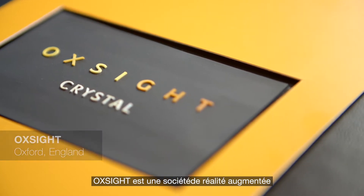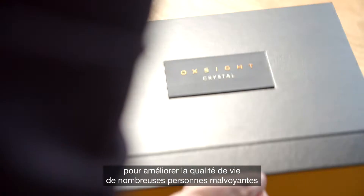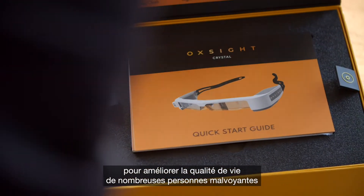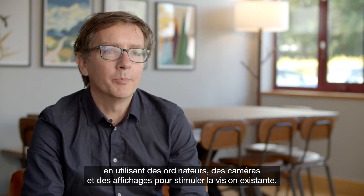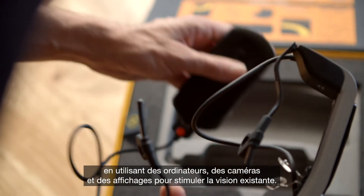Oxite is an augmented reality company that develops novel smart glass systems for people who are visually impaired. Our plan was really to build new systems that are going to be able to improve the quality of life of a lot of people who are partially sighted, by using computers and cameras and displays to really boost the vision that remains.